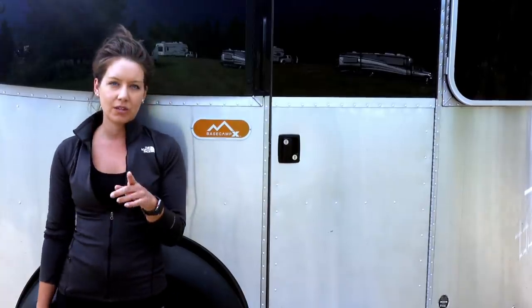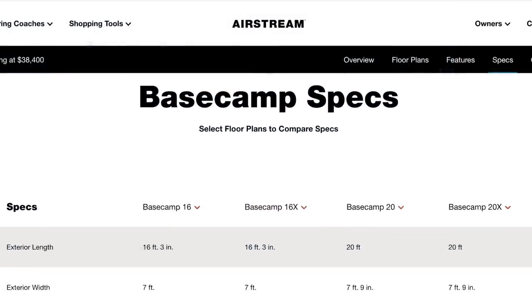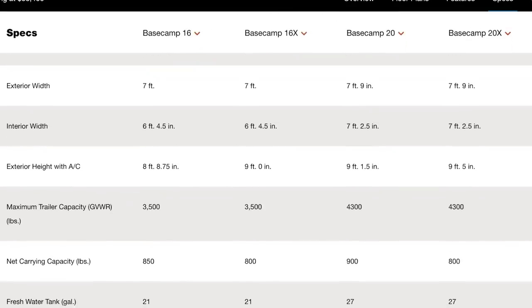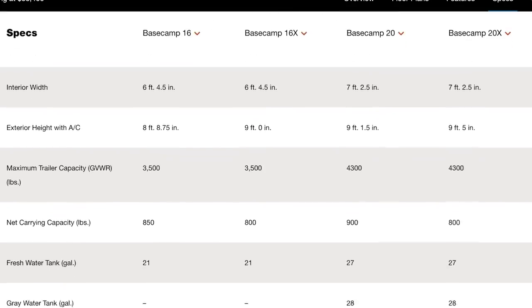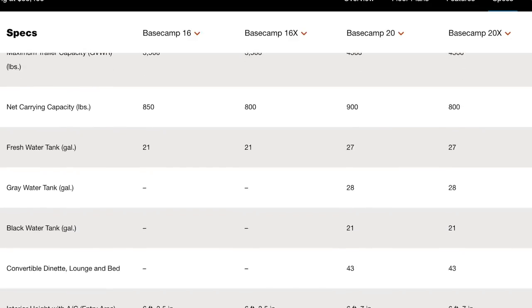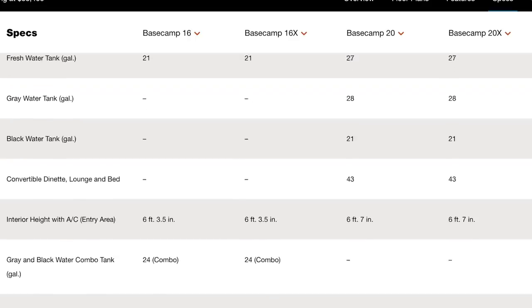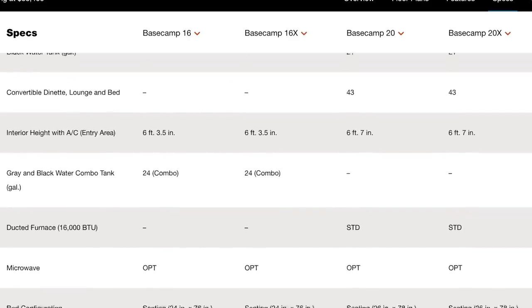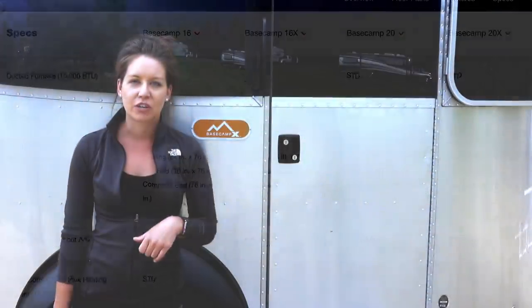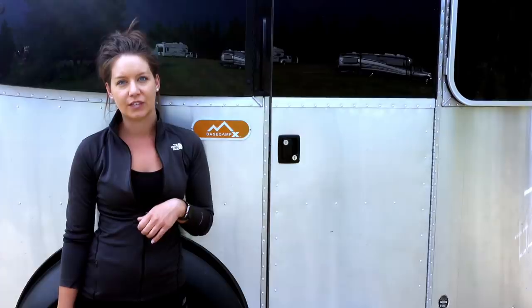I also have two deployable solar panels, so we can run completely off grid. The Basecamp comes with a little Zamp plug on the front — you can just get a suitcase panel, plug it right in and everything works. It's really easy to use. The other thing unique about the Basecamp is it has a 26-gallon fresh water tank, but then it has a combined black and gray tank. So anything from the bathroom, the shower, the sink — all of it goes into the same tank. It fills up faster, but you learn to conserve water, and we can still go about two weeks boondocking in this RV.